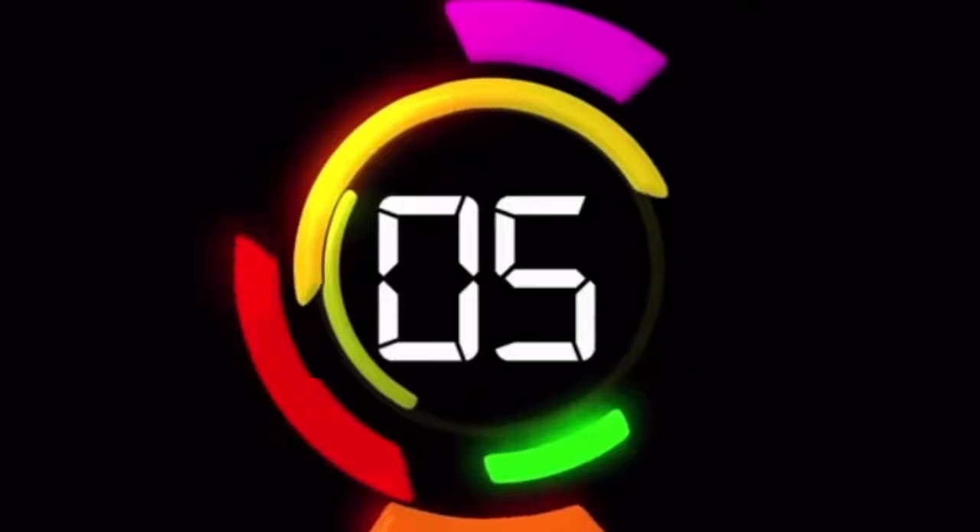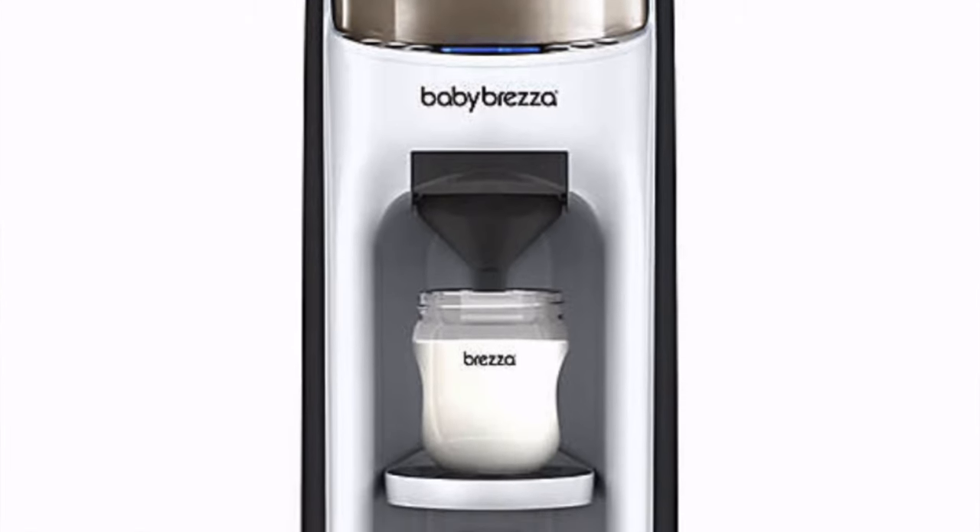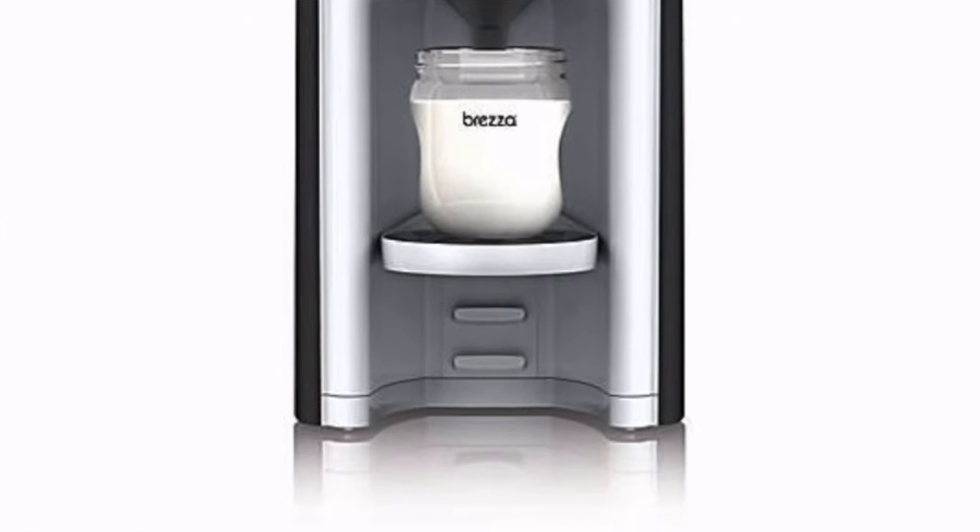Number five: the Baby Breeza Formula Maker. That product was a game changer. It made making formula very easy. As a single dad, breast milk and breastfeeding was not an option for me, so that formula maker made things a lot easier — just putting it in quickly and the temperature being on point.